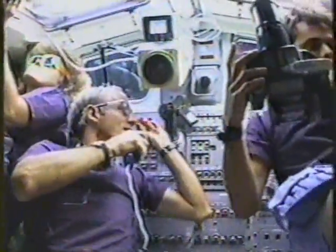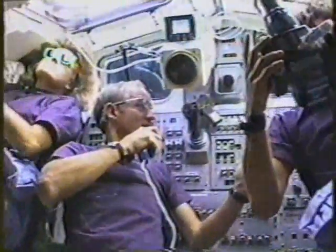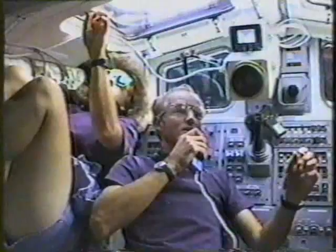We'd like to turn off one of your two remaining CRTs if it's not in use. We'd like you to turn off any lights that you're not using on board. And also the galley fans, if they're not in use, if you could turn those off.